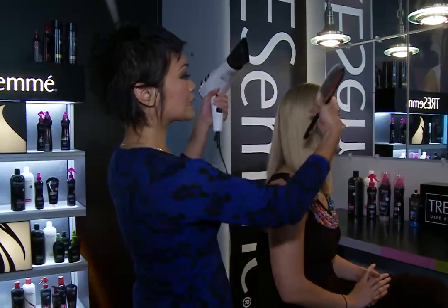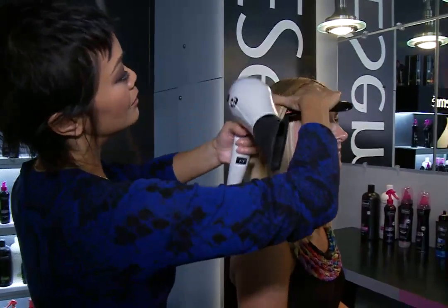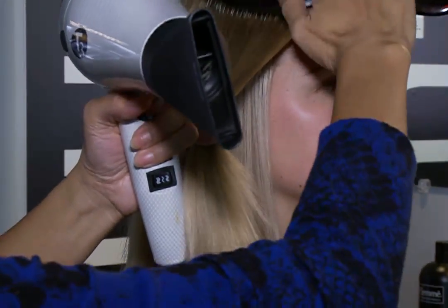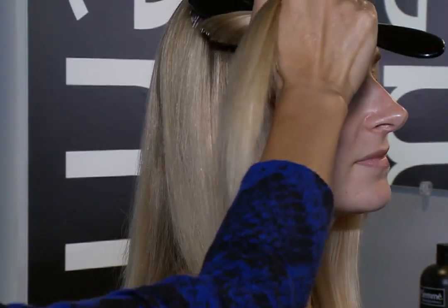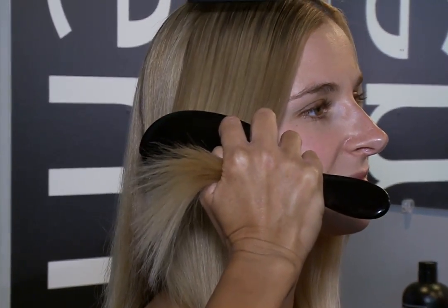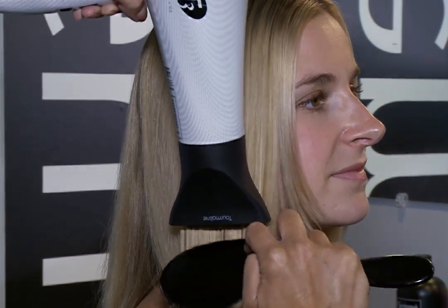My second tip is to use a directional nozzle on your blow dryer. This is a mistake that I see women do all the time. By placing this on your blow dryer, it actually controls the air going down the cuticle, so you're less likely to get lots of frizzy pieces. You're going to take your section, use your flat brush, dry like you normally do just to get a flat finish. But you also want to continue that blow dry on that same section on the surface, so you're really just pulling it nice and flat. Make sure you're using your nozzle going the same direction as the cuticle, and follow that all the way through to the ends.